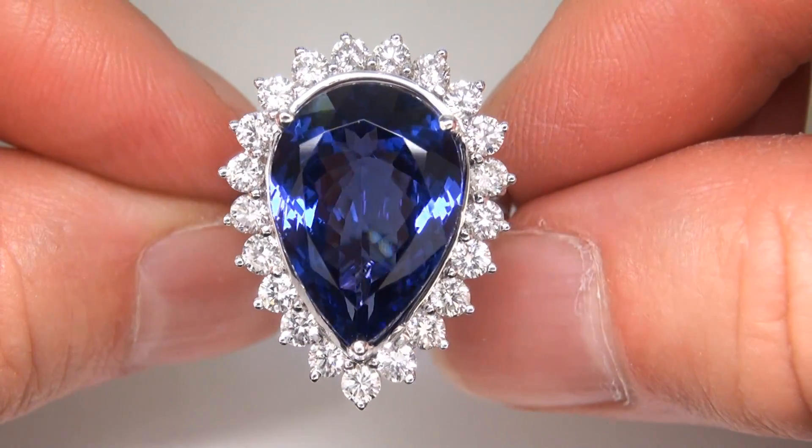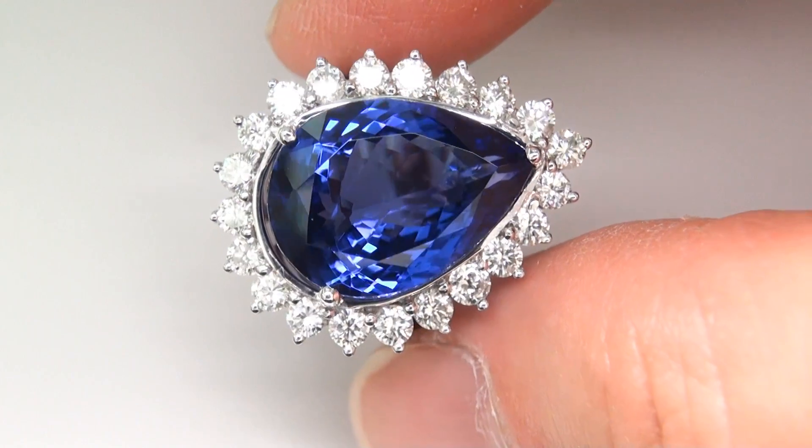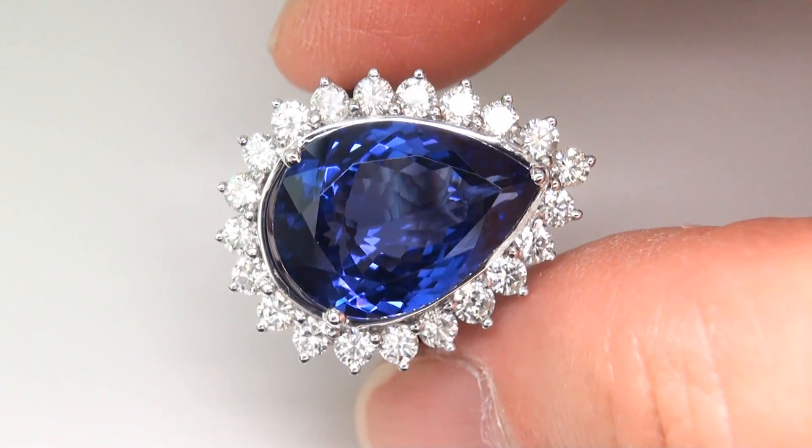This highly collectible ring comes to us from a new consigner who must sell a lifetime fine jewelry collection due to a court ordered divorce settlement.